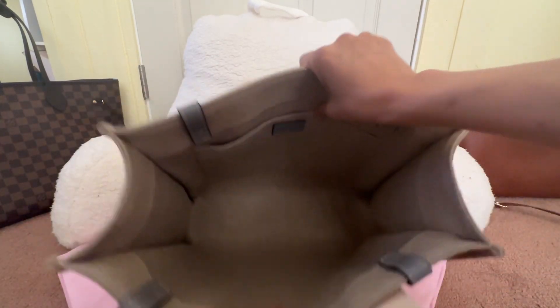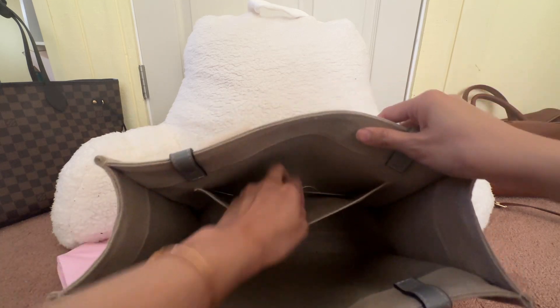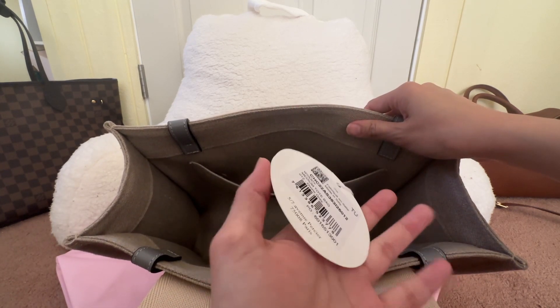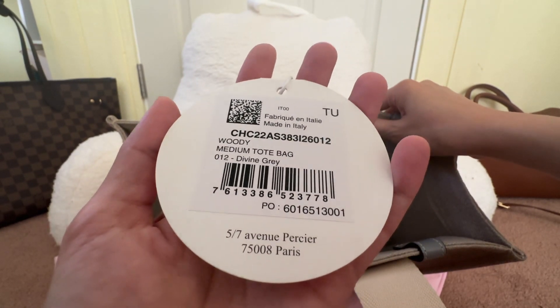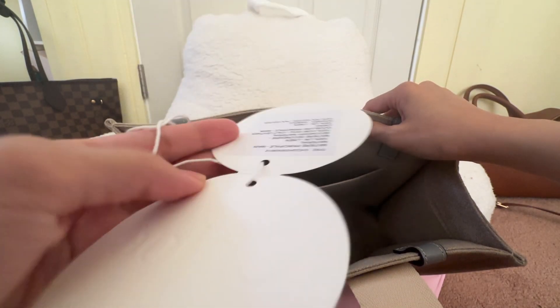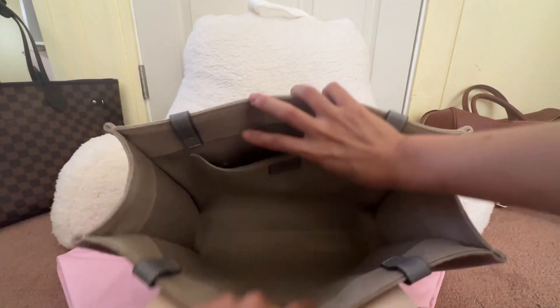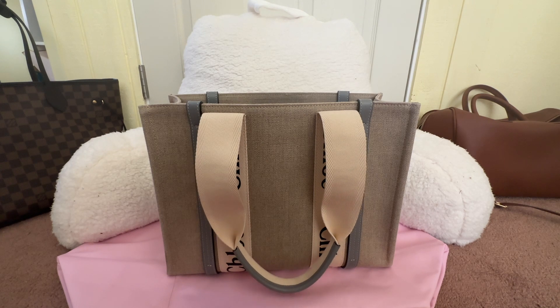Inside, it's essentially one large opening with two compartments and one more smaller one. There's a Chloé tag — the bag is called the Chloé Woody Medium Tote Bag in the Divine Gray color. The bag is labeled and marketed as able to fit a laptop, so let's do the laptop test.